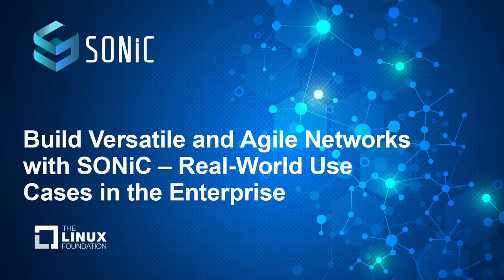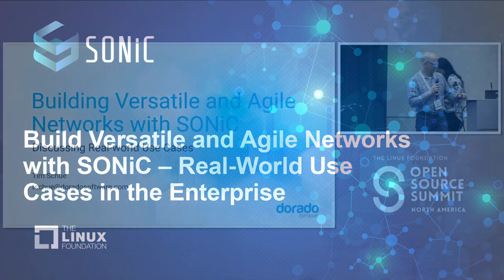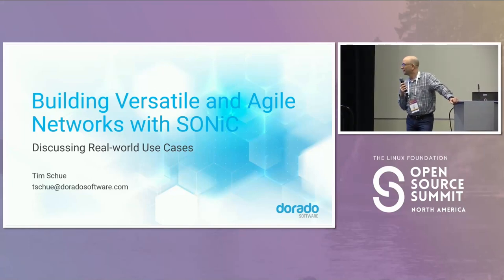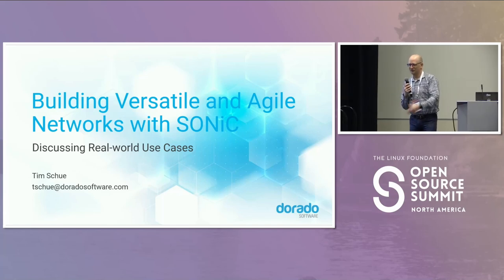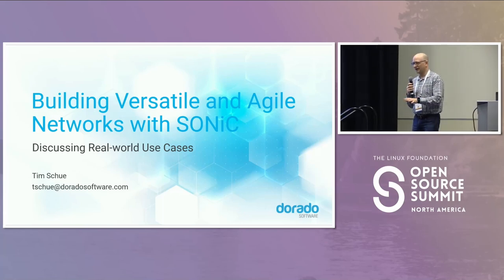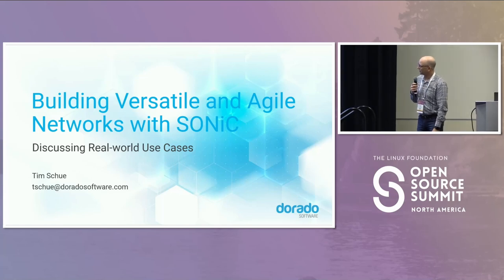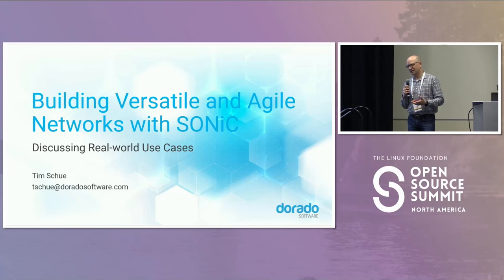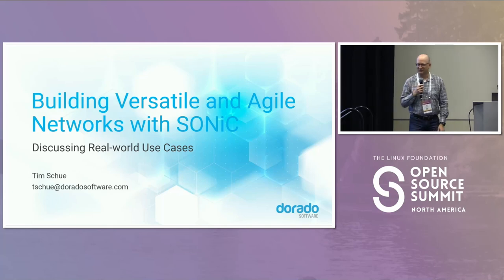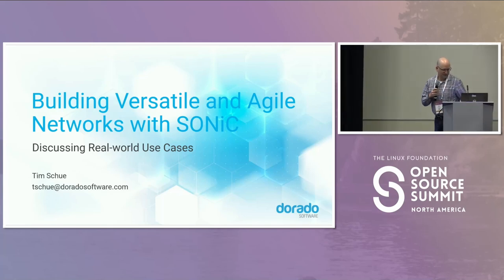Thanks for having me here. My name is Tim Hsu. I'm a network sales engineer and project manager for Dorado Software. My main purpose today is to go through with you guys and talk about the customer experiences I've had — how customers are using SONiC in real enterprise environments, not necessarily in the Microsoft initial use case scenario of a cloud in the traditional sense.